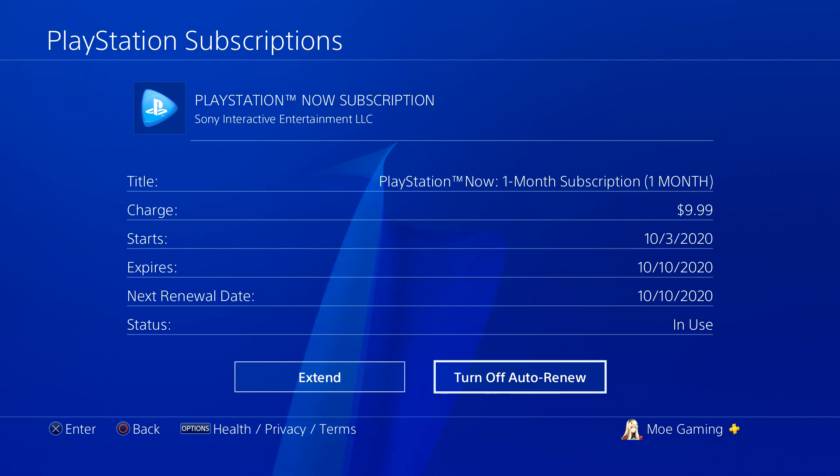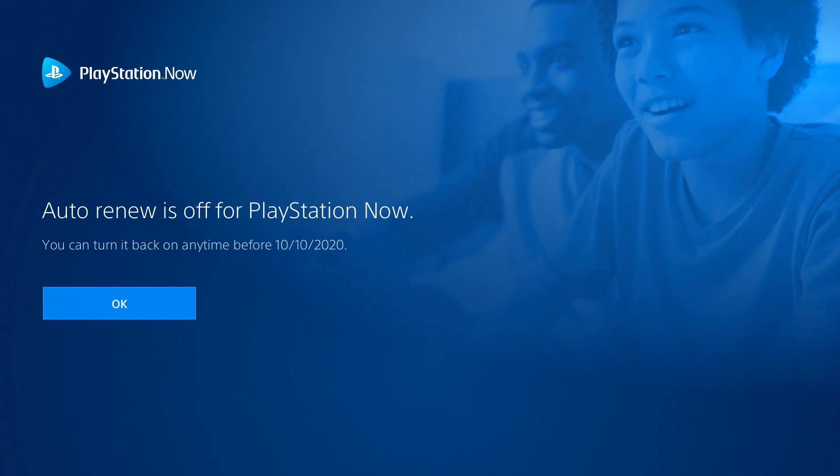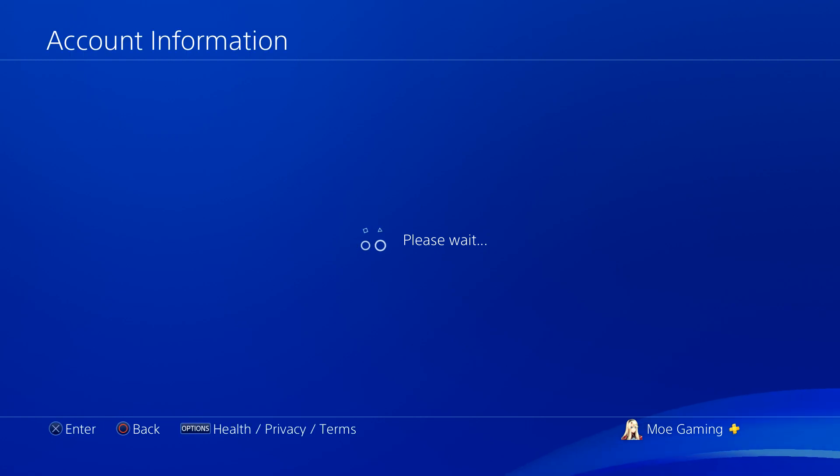So once you're in PlayStation Now, you can basically manage it from there. But we're going to go here and just do Turn Off Auto Renew. Once we click into that, I thought it may ask you a survey question, but it does not — I know PlayStation Plus does when you try to turn it off. But yeah, that's it. That's all you have to do.